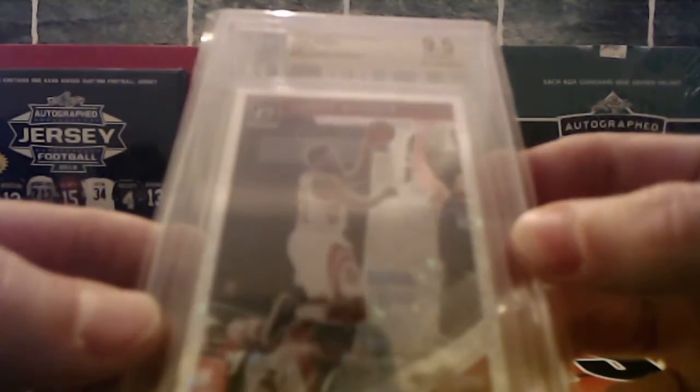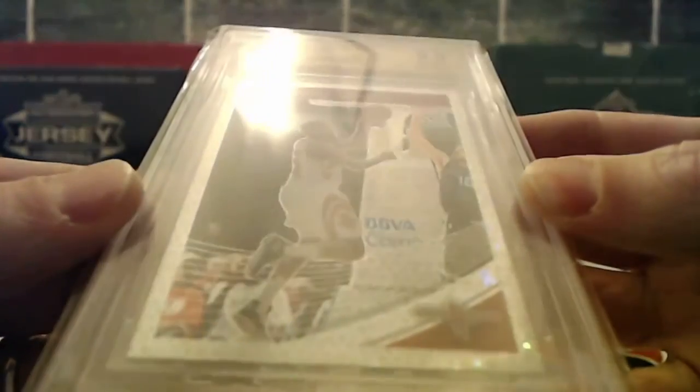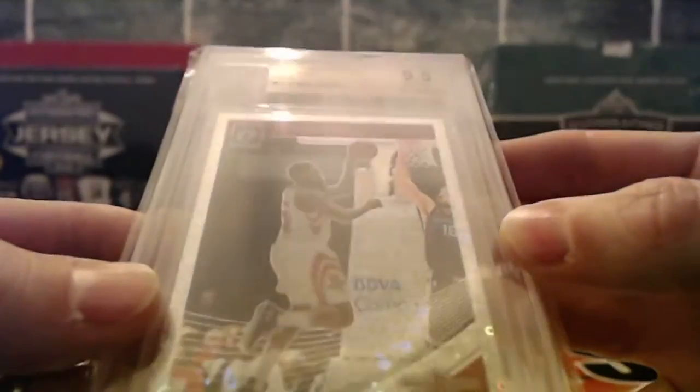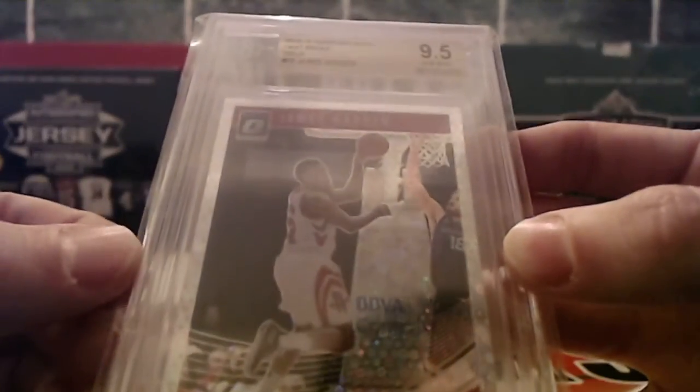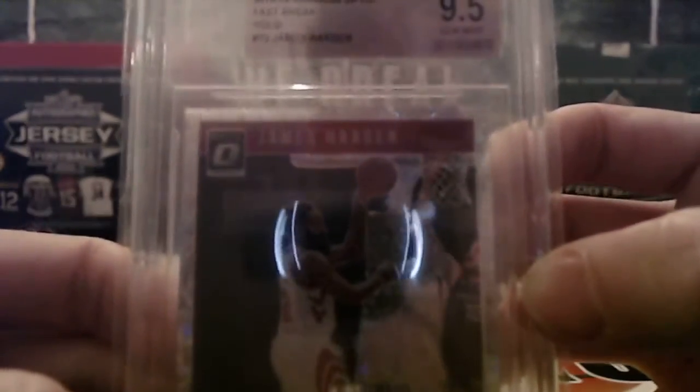First up, we got a James Harden 2018-19 Donruss Optic Fast Break hologram, Beckett graded nine-and-a-half. So that's gonna be Houston, which is Scott.